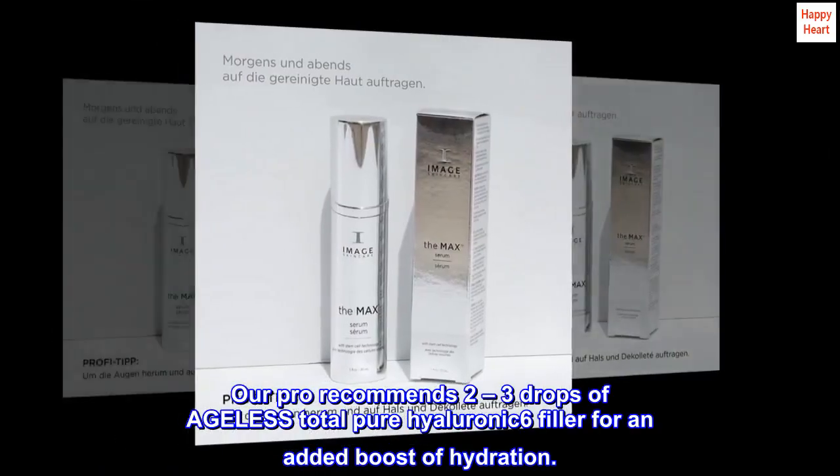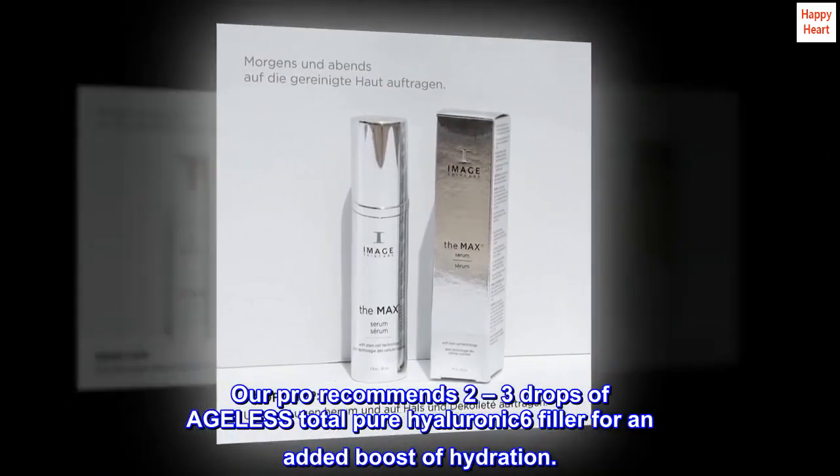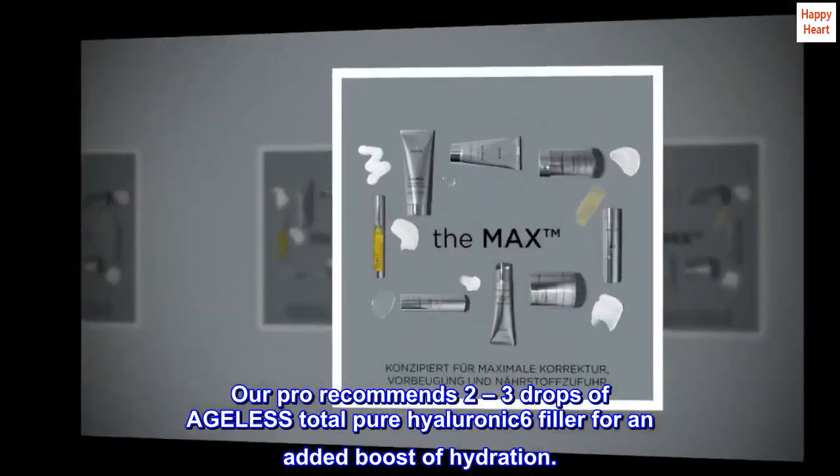Our pro recommends 2-3 drops of Ageless Total Pure Hyaluronic 6 filler for an added boost of hydration.